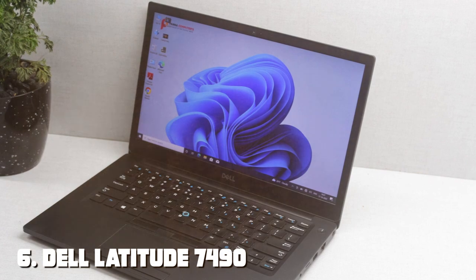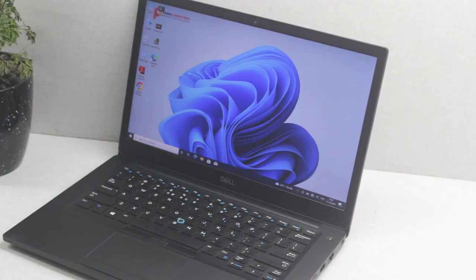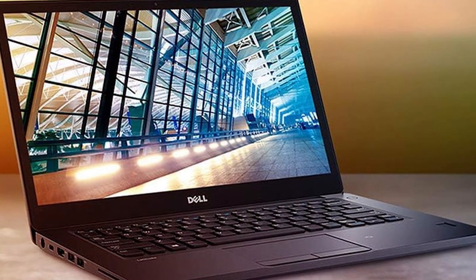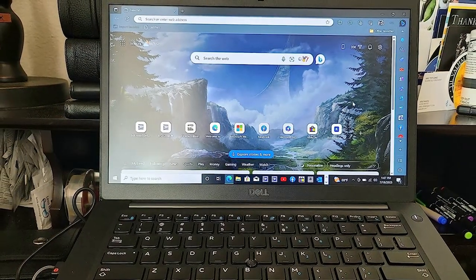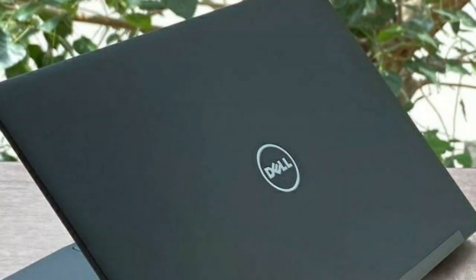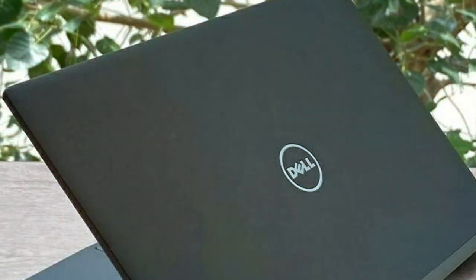Number six is dominated by the Dell Latitude 7490. This powerhouse laptop is equipped with an Intel Core i7 processor, 16GB of RAM, and a spacious 512GB SSD, making it the ultimate tool for professionals and power users alike. Featuring a crisp Full HD display and running on Windows 10 Pro, the Dell Latitude 7490 offers a seamless computing experience with enhanced security and productivity features. Whether you're tackling intensive work tasks or enjoying multimedia entertainment, this laptop delivers exceptional speed and responsiveness.